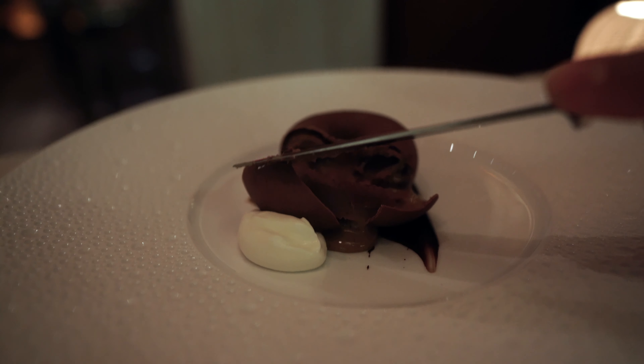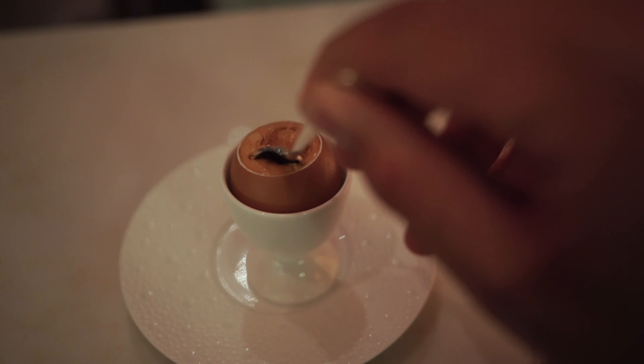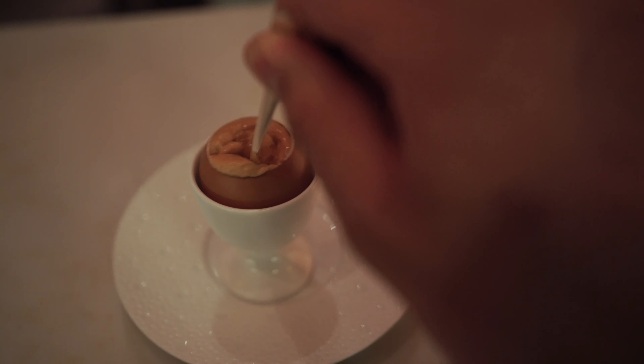To finally top it off, as if my sweet tooth wasn't satisfied, this is the egg. It's a milk chocolate pot de crème, caramel foam on top, maple syrup and salt to finish. I mean, come on.